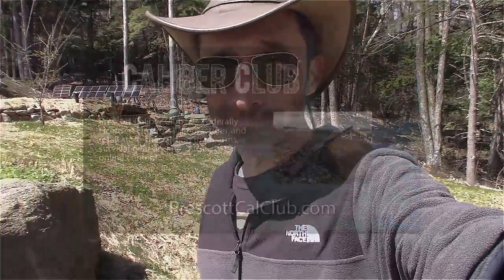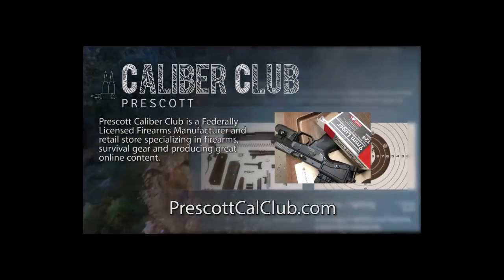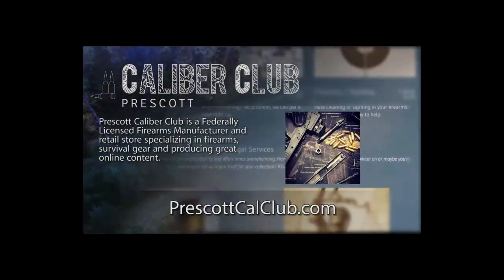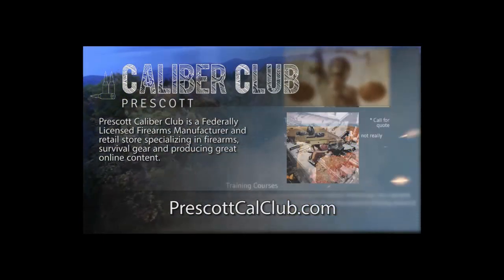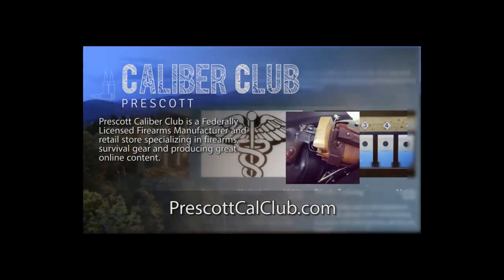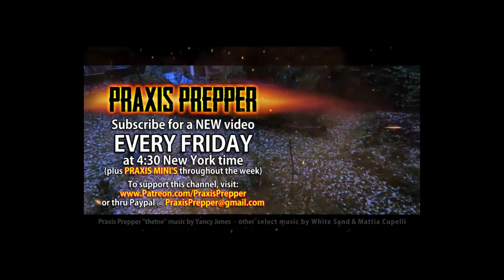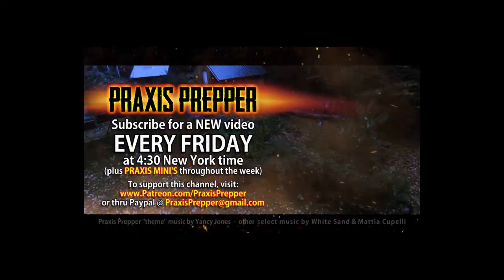Thanks for watching. This episode has been brought to you in part by Prescott Caliber Club and Jeske Defense Strategies. Prescott Caliber Club is a federally licensed firearm manufacturer and retail store specializing in firearms, survival gear, and producing great online content. If you want to thank them for supporting this channel, go check them out at PrescottCalClub.com. Please subscribe and tune in every Friday at 4:30 New York time for a new video. If you'd like to support this channel, you can do so through Patreon or PayPal.